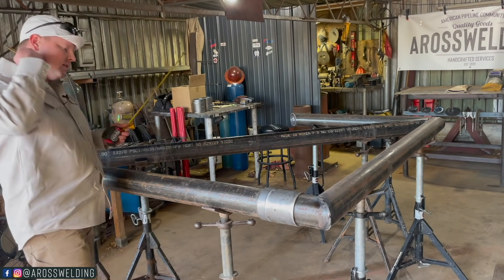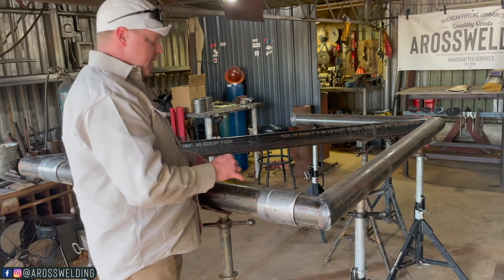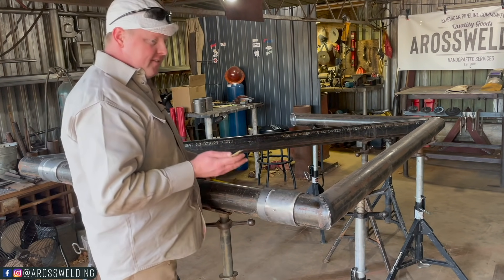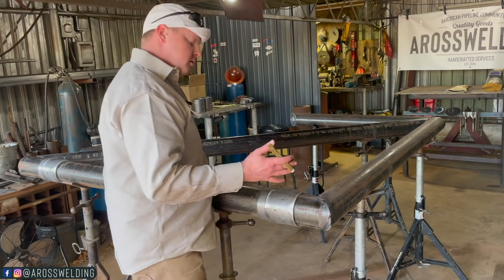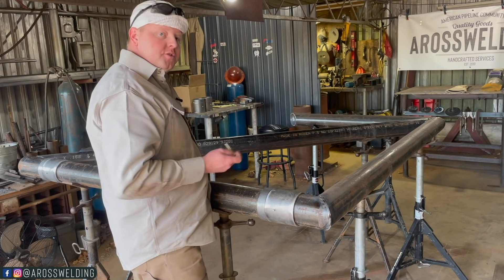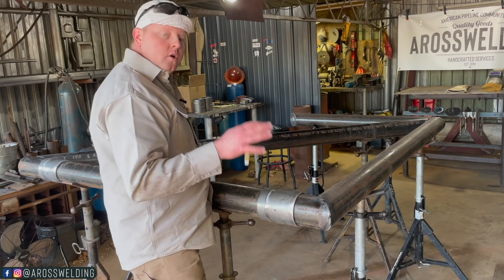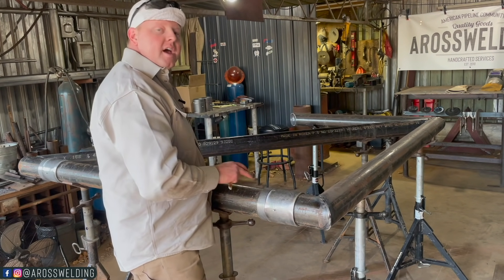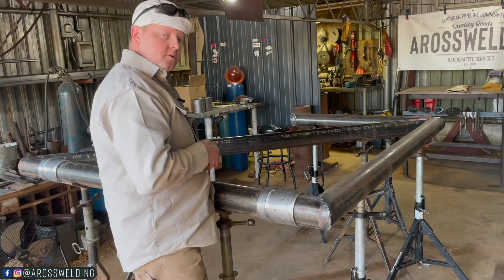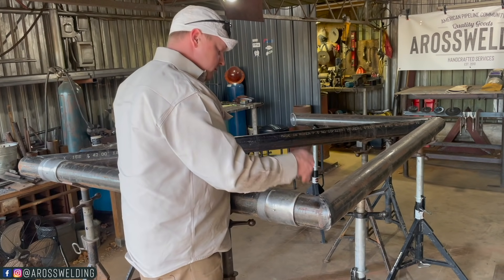Now that we've got our diagonal piece tacked in, I'm going to start right here from the top of this bottom member and lay out the top of every other horizontal, which should be 11 and a half inch centers. To get an accurate measurement, I'm going to pull from top to top — because top to top is the same as center to center, only because it's all four and a half inch pipe. If it were four and a half and then six inch pipe, we wouldn't be able to do this.